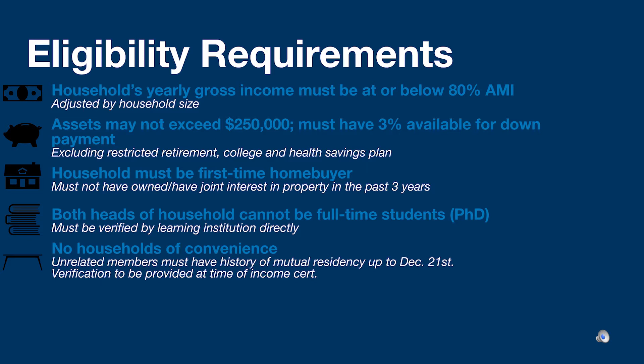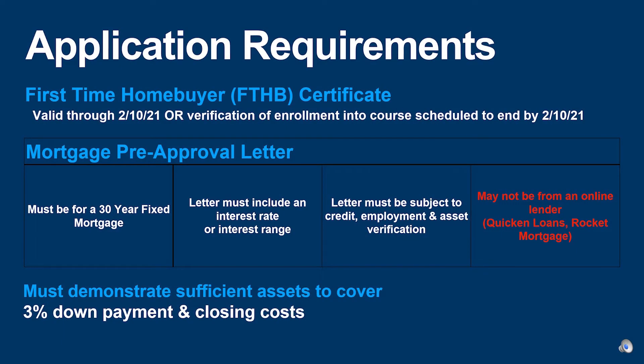In a household of one, the head of household cannot be a full-time student. If there are two co-heads of a household, only one may be a full-time student. Full-time students include PhDs, and student status is established by the learning institution and must be verified directly by that institution at the time of income certifying. Households of convenience are not permitted. All household members where there is at least one unrelated member must provide verification of mutual residency leading up to December 21st, 2020. With the pre-lottery application, applicants must provide a first-time homebuyer certificate valid through February 10th, 2021, or proof of enrollment in a course scheduled to end by February 10th, 2021.